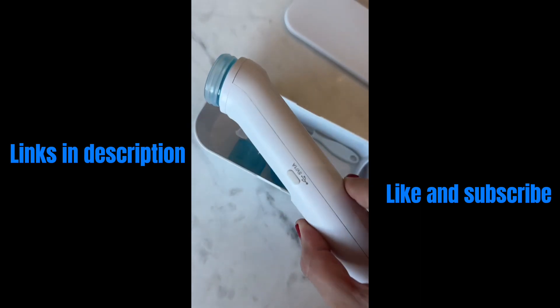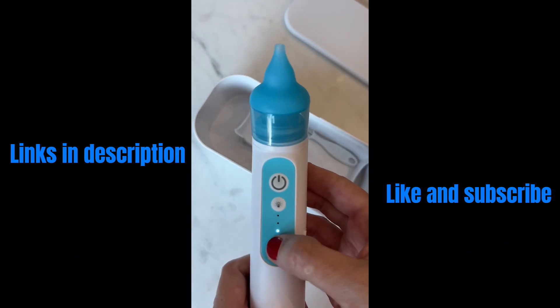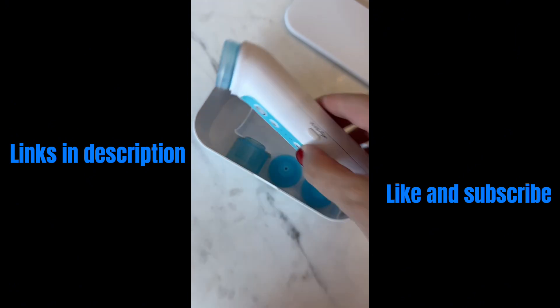As a registered nurse and a mom, I know how important it is to get the boogers out. I love this one because it has three levels of suction, a light to distract them, is dishwasher safe, and rechargeable.